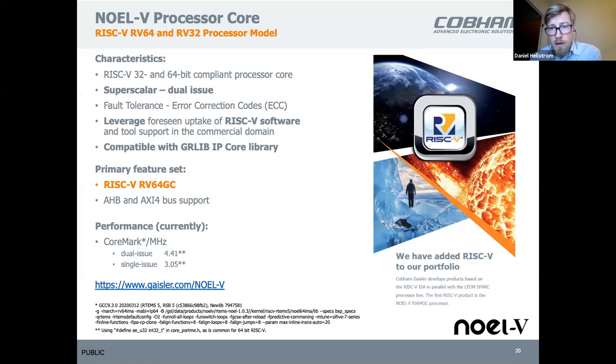Our NOEL5 processor is both 32 and 64-bit depending on the configuration, so with it we can reach the 64-bit processor market as well. It's similar to Leon 5 in performance, being a dual-issue machine. We also target fault tolerance with this, and it will be able to reuse the software ecosystem from us even though it's a new processor with a different architecture.